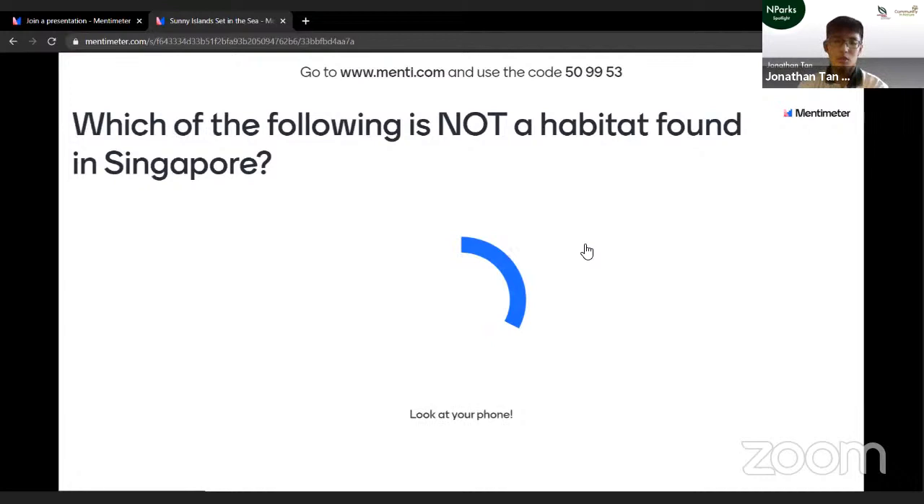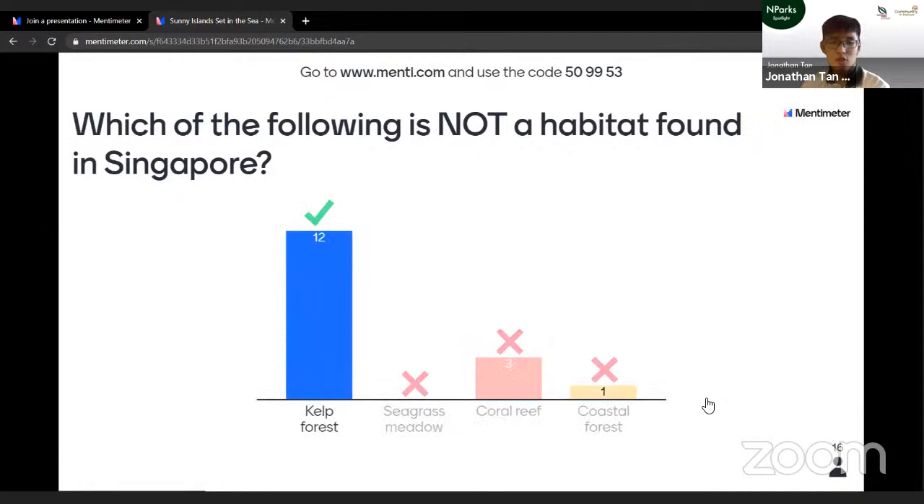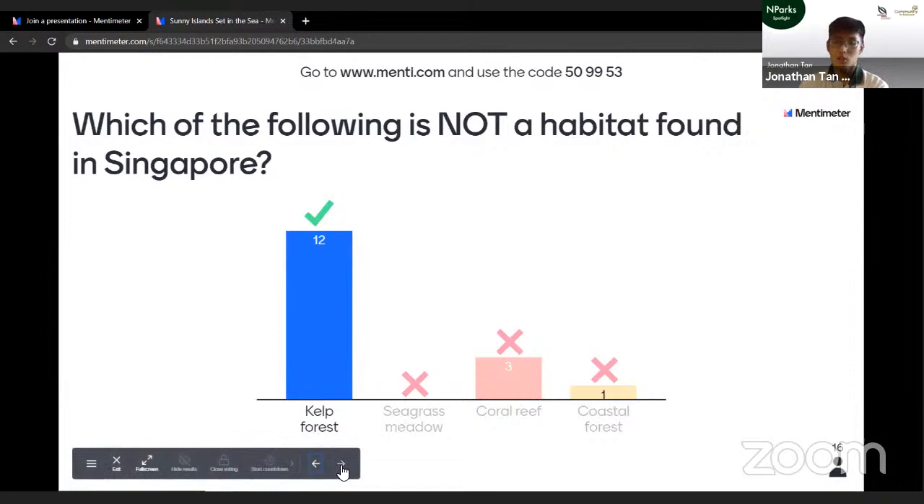Next question: which of the following is not a habitat found in Singapore? Is it kelp forest, seagrass meadow, coral reef, or coastal forest? Quite a number of you are very knowledgeable about marine habitats. The correct answer is kelp forest — it's found mainly in temperate countries like the USA or Australia. But we do have examples of all the other habitats mentioned within our own waters.